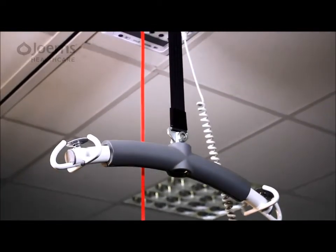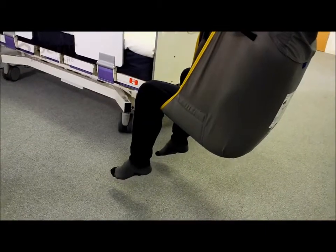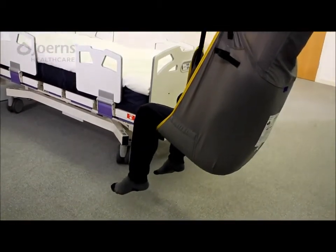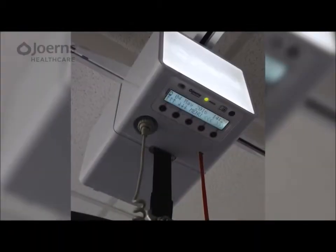An extensive lifting range ensures transfers onto high nursing beds and other surfaces are completed with ease, with off-the-floor pick-ups and use of swimming pools equally within its capability. A host of safety features ensure the Alara is truly focused on patient welfare.